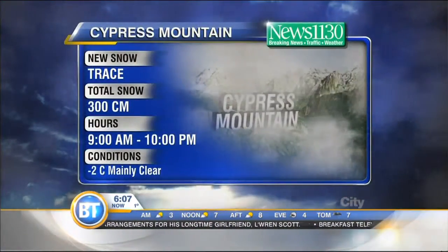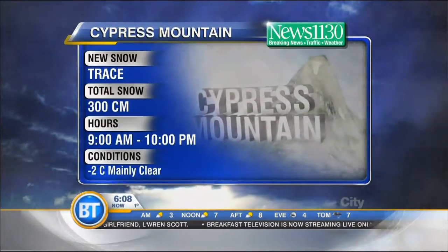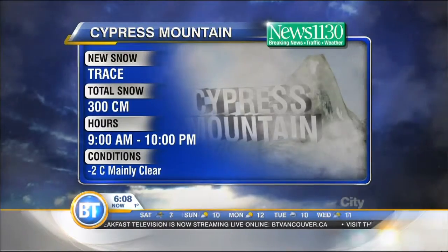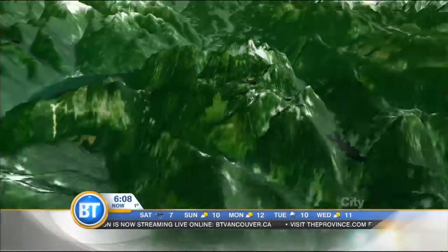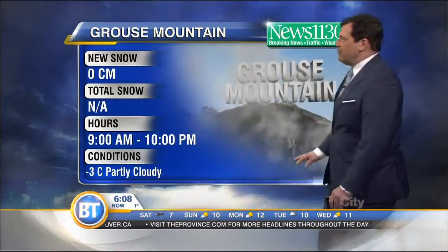And on Cyprus, reporting a trace of new snow, keeping that snowpack total at 300 centimeters measured at the summit of Cyprus. It's minus two right now and mainly clear. Now, Grouse Mountain did not report any new snowfall, but there's still an awful lot up there to play with. It's sub-zero temperatures and likely leveling off somewhere near the freezing mark this afternoon. There's some sun in the outlook for all the local hills through this afternoon.